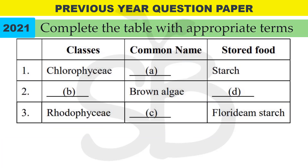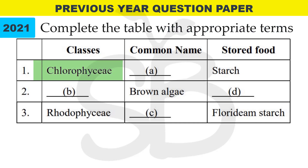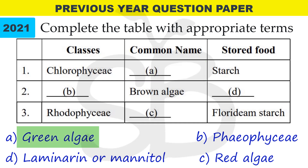Next question: complete the table with appropriate terms. Chlorophyceae — common name is green alga; stored food material is starch. Next, dash — common name is brown alga. Brown alga belongs to a certain class. Stored food materials are mannitol or laminarin.